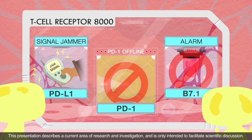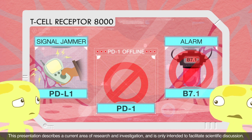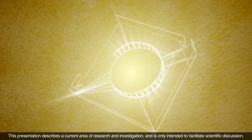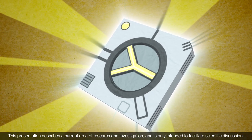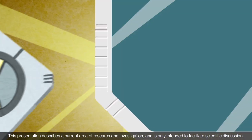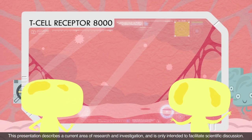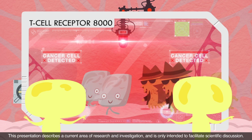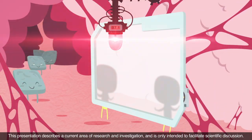When PD-L1 hacks the system, it prevents it from doing what it's supposed to do. In other words, it may prevent T cells from destroying cancer cells. Scientists have been working on fixing this problem and have designed molecules to target the PD-L1-PD-1 pathway. You can think of cancer immunotherapy as kind of like a software update for your immune system. Early studies suggest that by targeting the PD-L1-PD-1 pathway, T cells may be able to detect and destroy cancer cells.